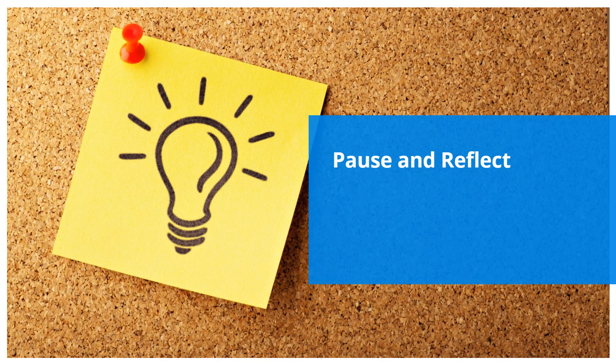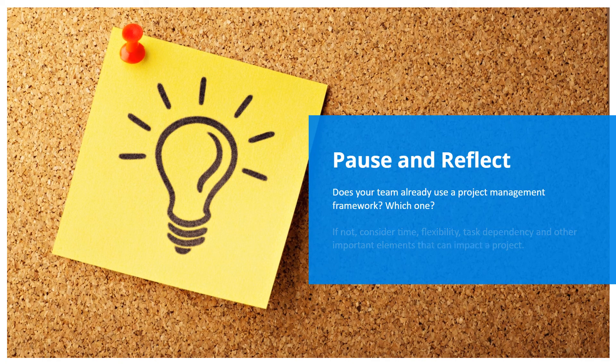Pause and reflect: does your team already use a project management framework? Which one? If not, consider factors like time, flexibility, and task dependency — and other important elements that can impact a project. Which of these affect you and your team the most?